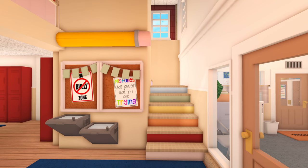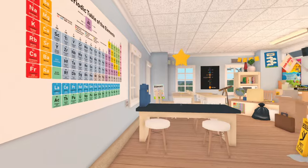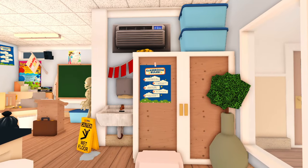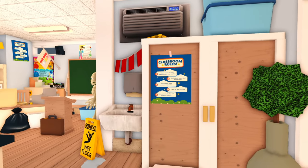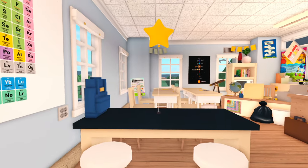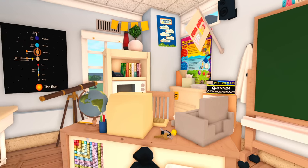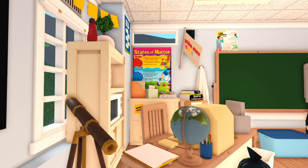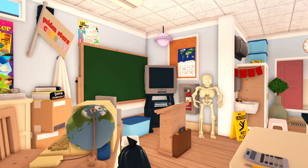Before we head to the back of the building, I'm going to take you guys upstairs. Our next classroom, right above the first graders, is the science lab. I really like how this classroom turned out — I think it looks really nice. Of course there's a sink, and we have some seats right here, but then we also have normal desks. The teacher's area is pretty messy, but it definitely gives the perfect science teacher vibes.